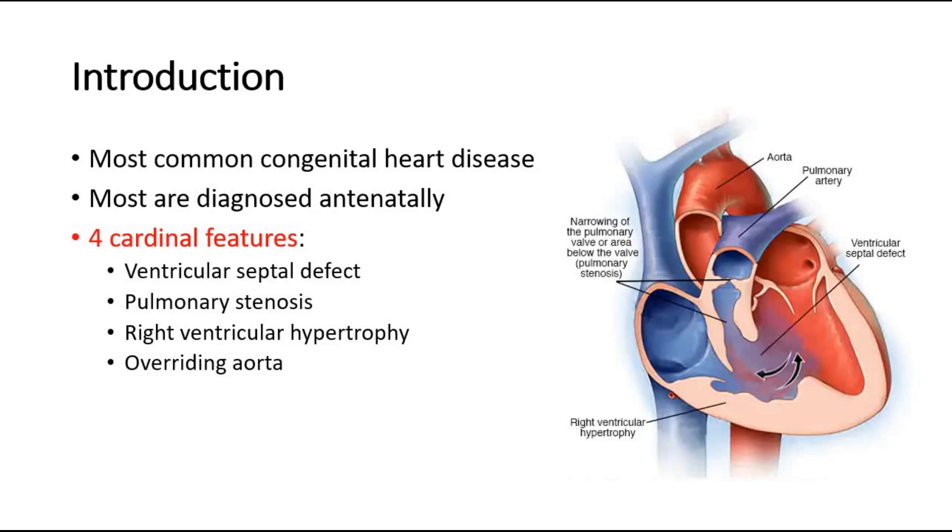There are four cardinal features of Tetralogy of Fallot, which include a ventricular septal defect, pulmonary stenosis — which is narrowing of the pulmonary valve or the area below the pulmonary valve — right ventricular hypertrophy, and also an overriding aorta. These four cardinal features are shown in this picture here.